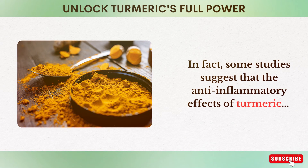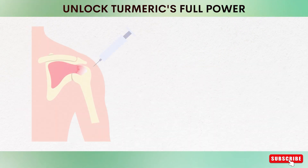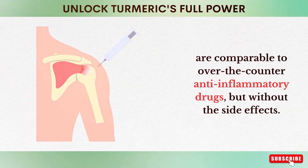In fact, some studies suggest that the anti-inflammatory effects of turmeric are comparable to over-the-counter anti-inflammatory drugs, but without the side effects.